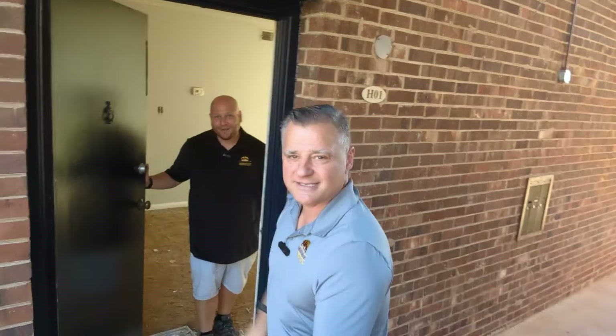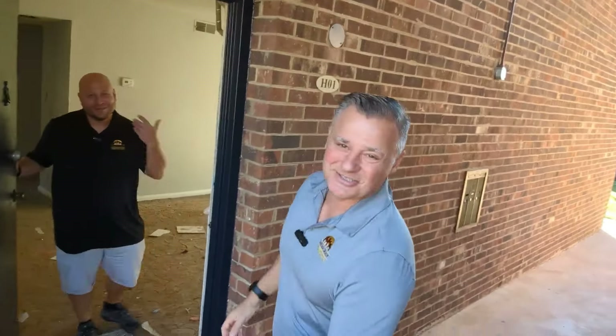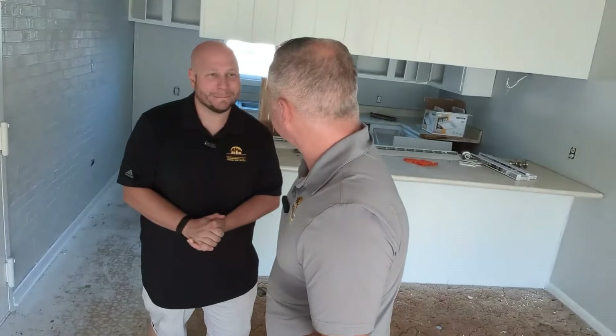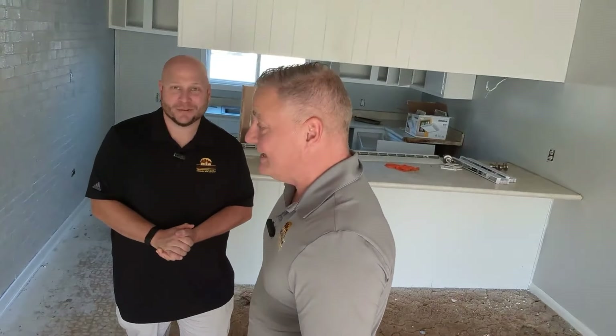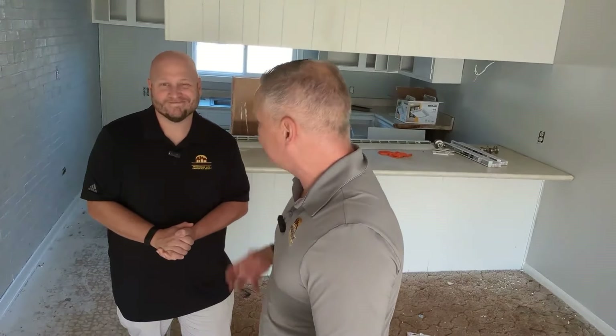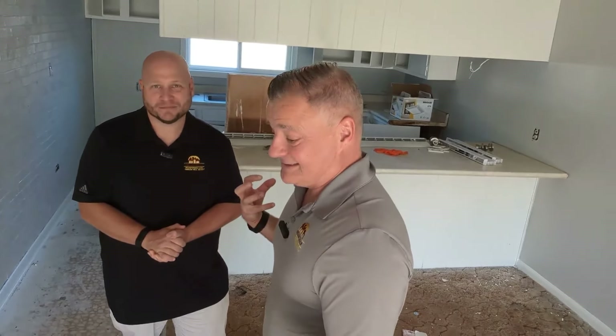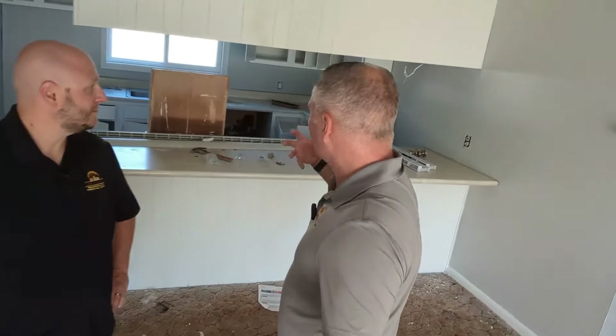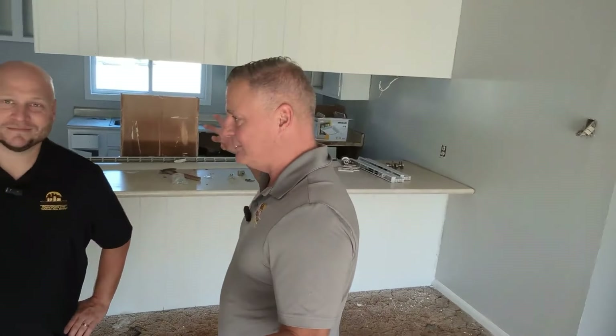Justin Fraser is here — my business partner and ops manager, the glue in the machine. Welcome! So Justin, this is a dated apartment, it's got a little ripped up, and it smells. I wish there was a smell meter on YouTube. Justin, take us through what we've got and what we're going to do.